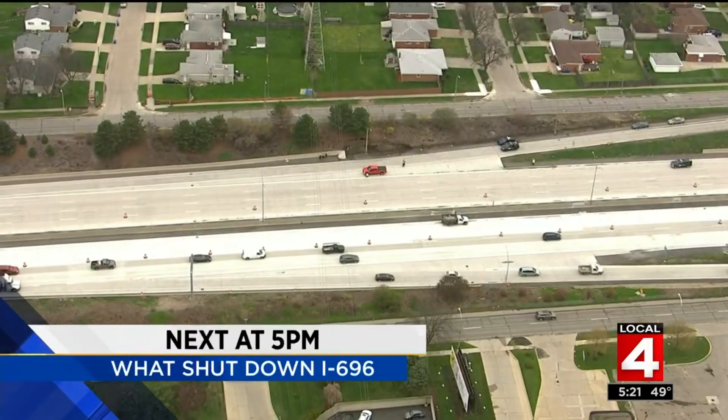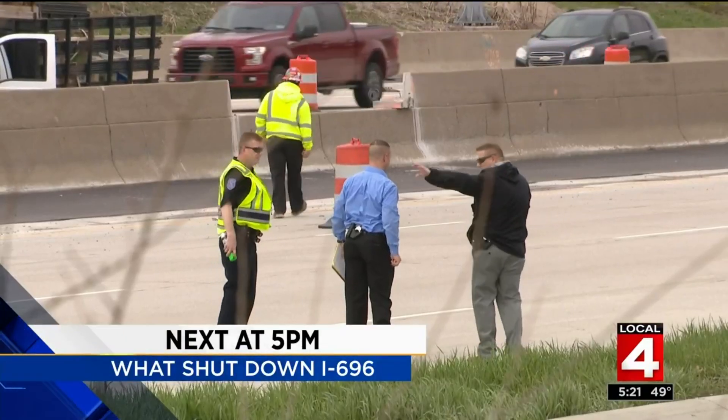Coming up first, a look at what shut down I-696 for hours today. We'll have that when we come right back.